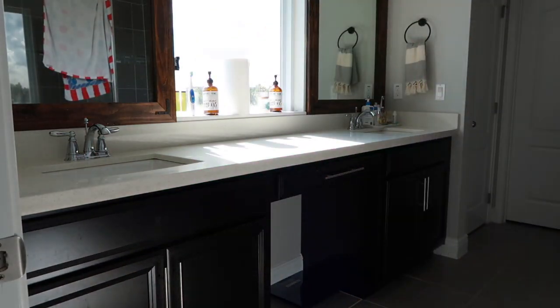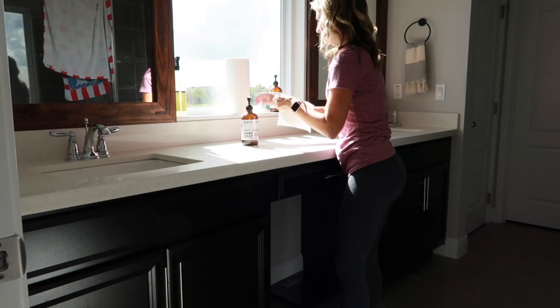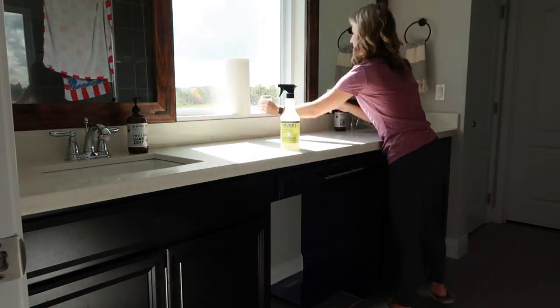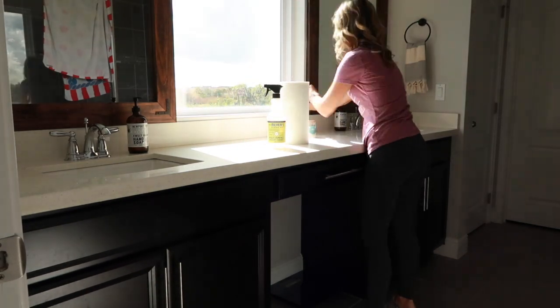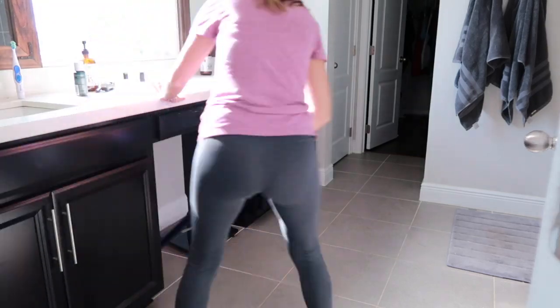A little cleaning tip I have is that I keep cleaning supplies on the floor in almost every area of my house. That way I don't have to go upstairs or downstairs and lug around different cleaning materials. I keep certain things in my bathroom so that it's easy, accessible, and ready to clean.